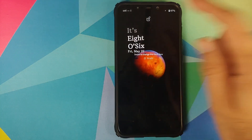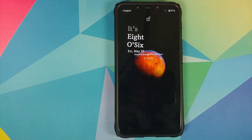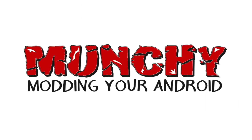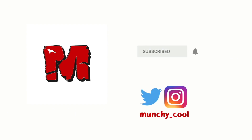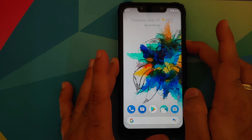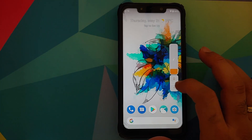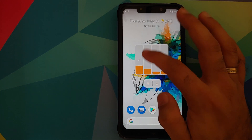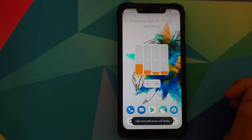First look at Descendant X-ROM based on Android 10 running on the Xiaomi Poco F1. Back with another video and we have got the super different and super cool looking Descendant X-ROM running on the Xiaomi Poco F1.